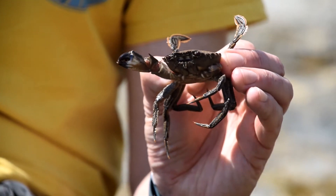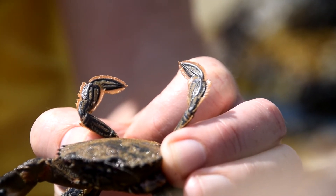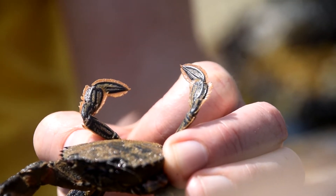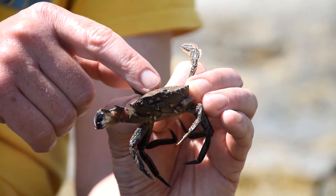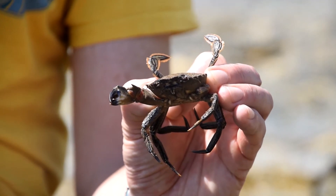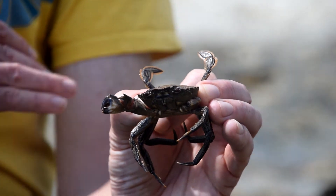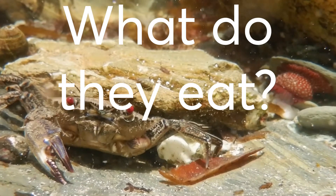The 'swimming' part relates to their back legs — you can see this one has his legs up nice and high to demonstrate. These back legs are very different from normal crab legs; they're flattened out like flippers. If you've ever worn flippers, you know they're not great for running, but they're excellent for swimming — and that's exactly what these crabs use those back legs for. They swim sideways, just as crabs walk sideways.